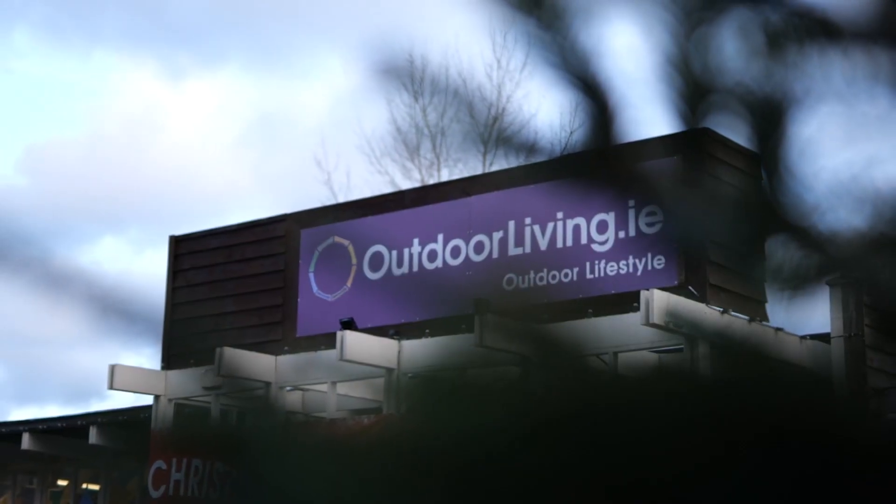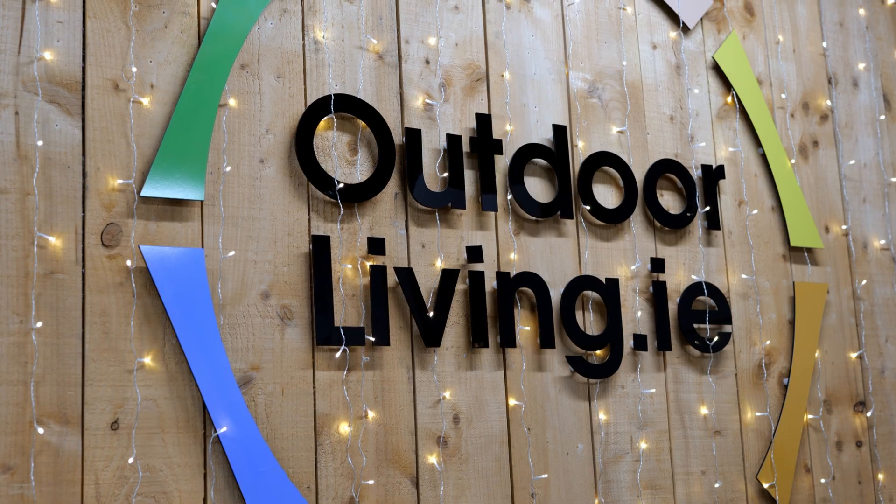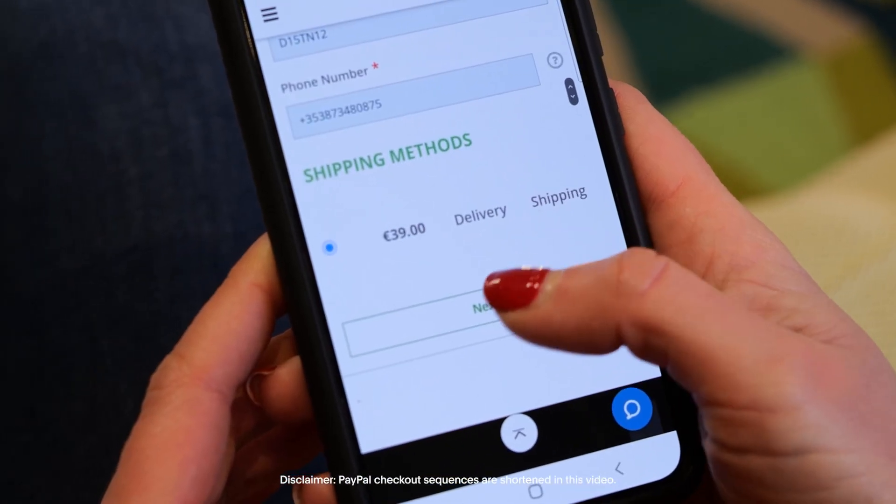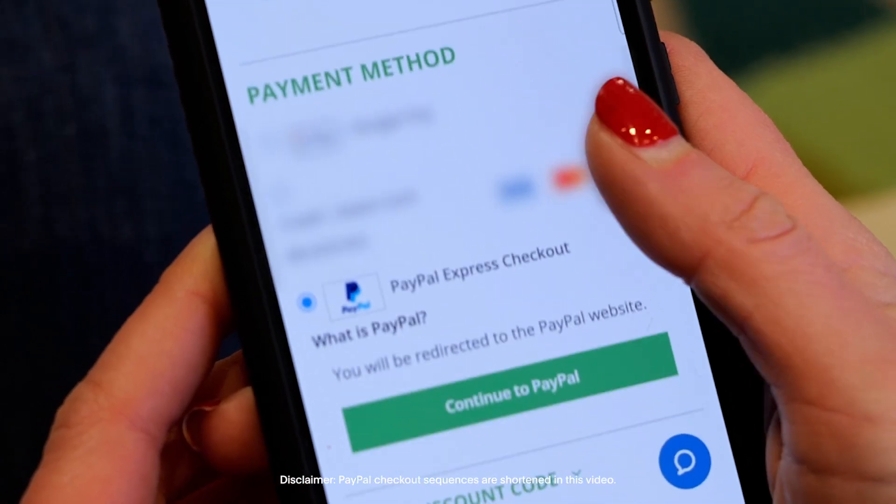Outdoor Living is a company that specialises in outdoor lifestyle. We've been using PayPal for 14 years, and we've been quite happy with PayPal's support to our business. In fact, quite honestly, it was essential.